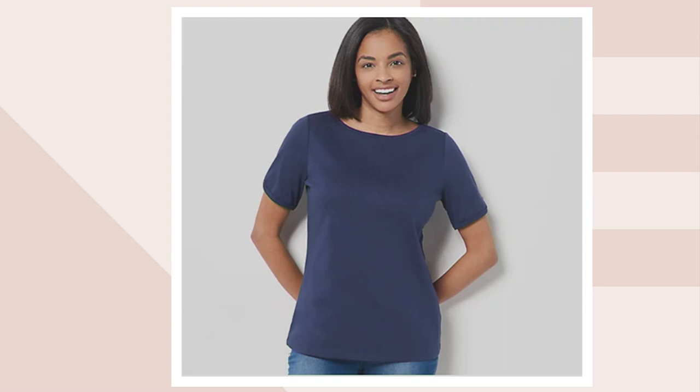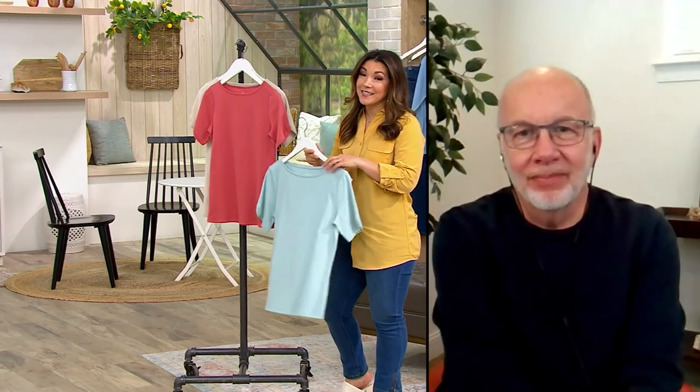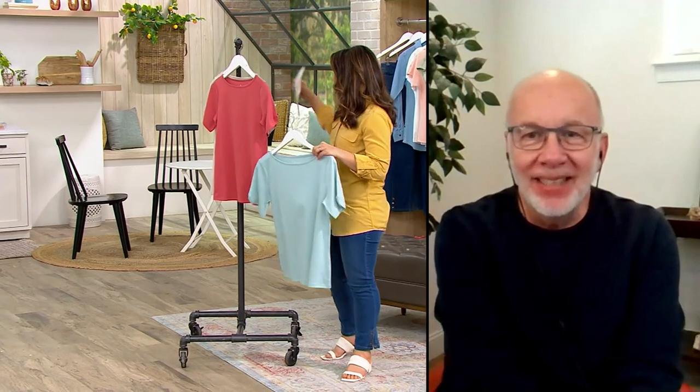Our beloved Gary Gobin is joining us. He's the senior designer for Denim & Company and has been with them for quite some time. Gary, it's so good to see you. Happy Sunday! Happy Sunday, Allie. How are you today?